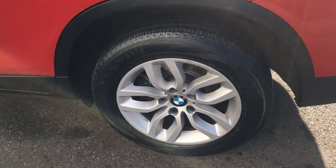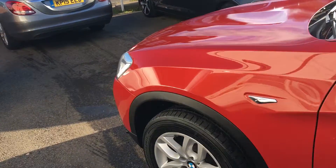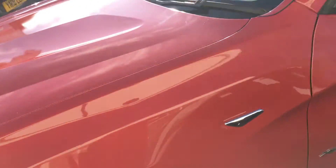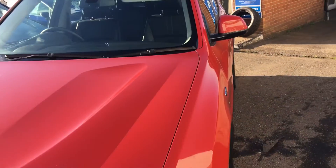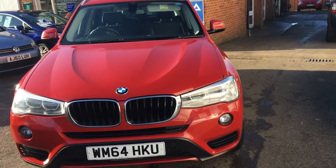All the alloy wheels are in tip-top condition. There are a few minor marks on the bumpers, but for a car of this age I'm sure you would not be too worried about it. It also has park distance sensors, which I always find exceptionally handy.